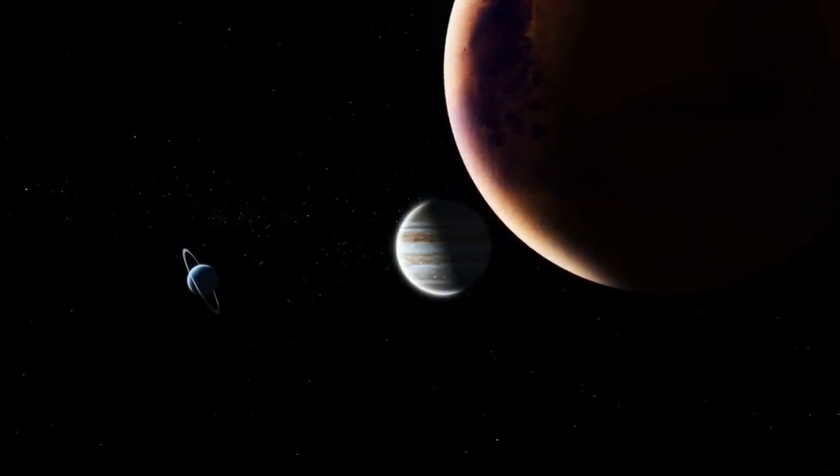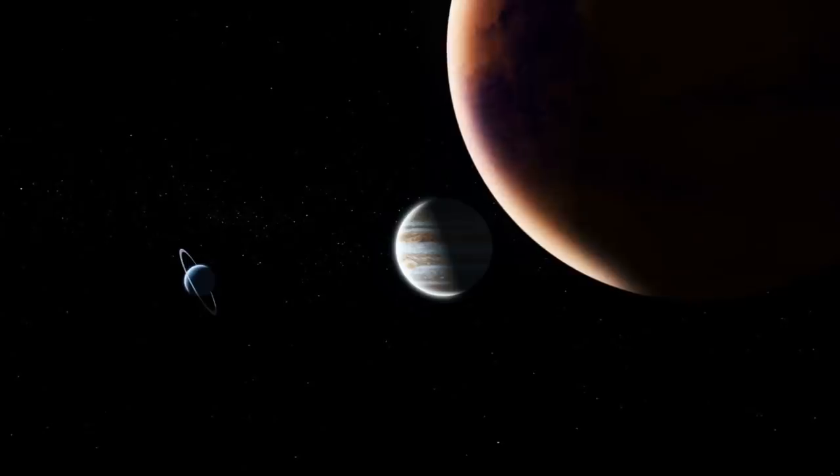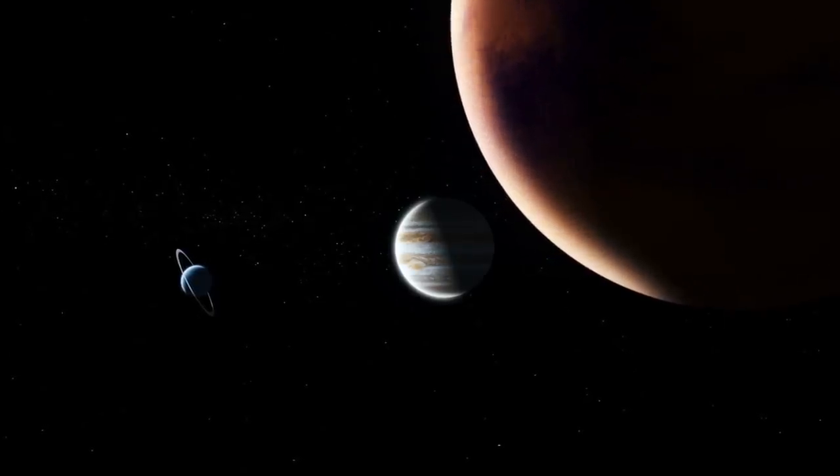The search for alien life is never-ending. One of the places that's constantly being explored is that of the Red Planet.